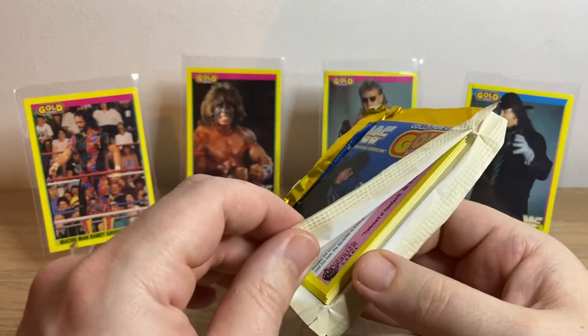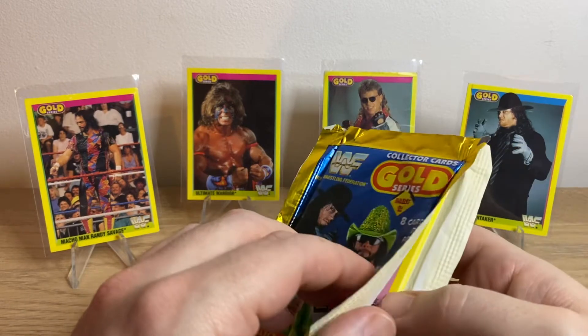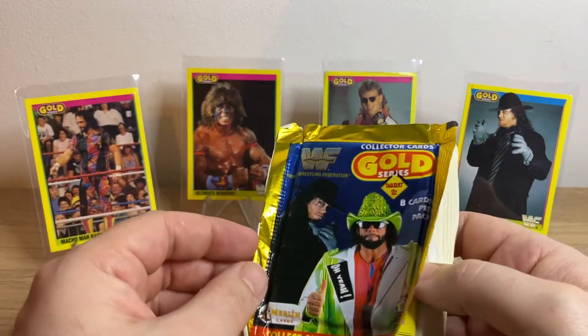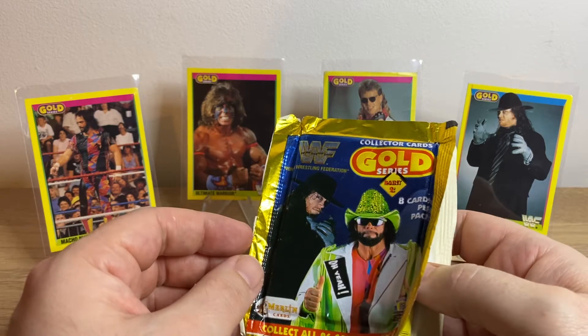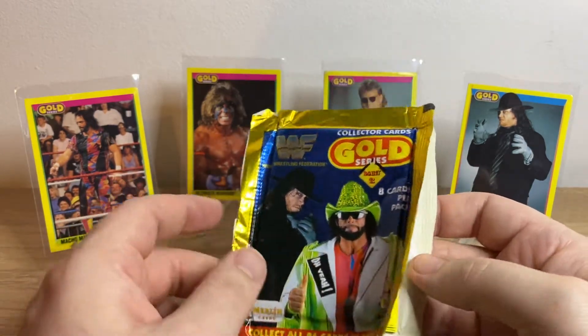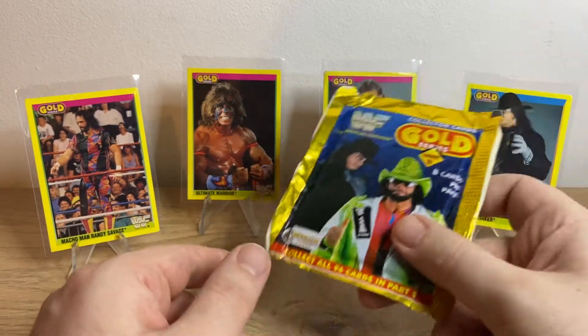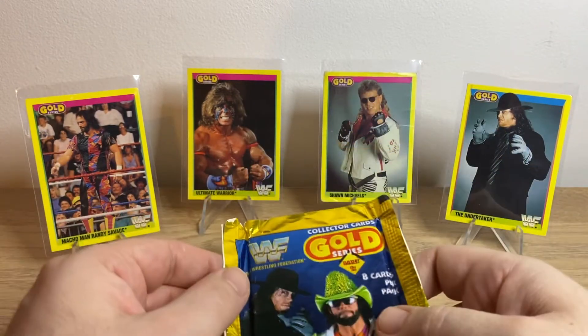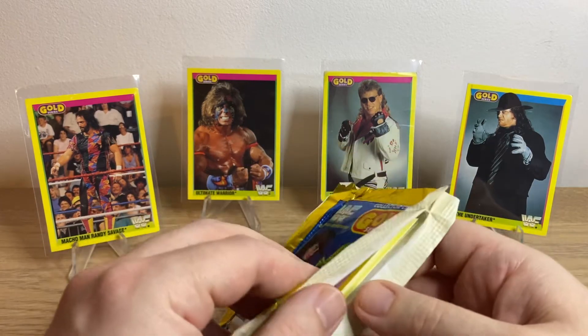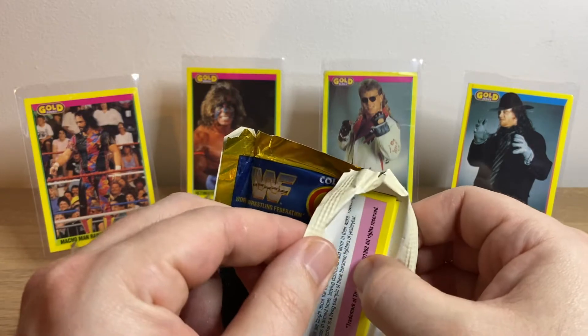So on the back I've got some of the top guys I'm looking for — maybe a Bret Hart, Hulk Hogan, British Bulldog, that kind of thing. I'd like to replace this Shawn Michaels because, from my childhood, it's you know 30 years old or whatever. So right, let's open it up and see what's in this bad boy.